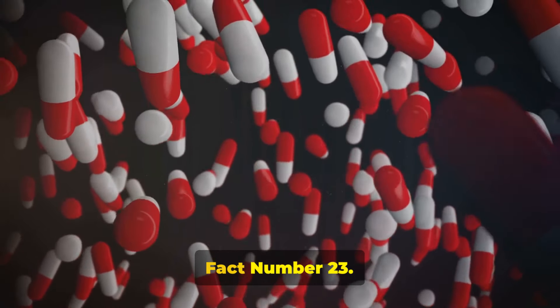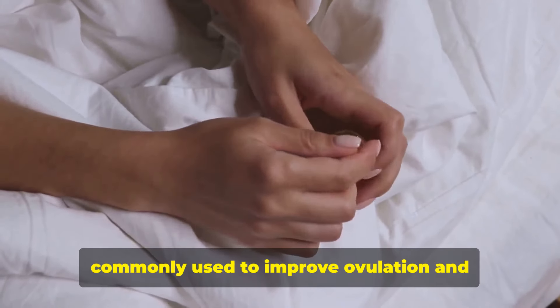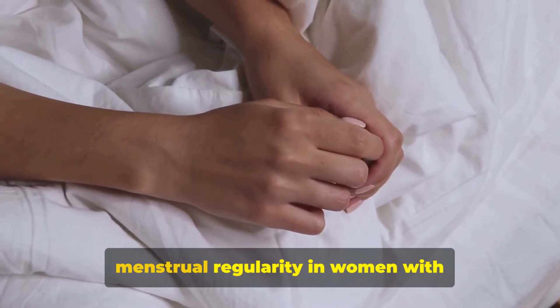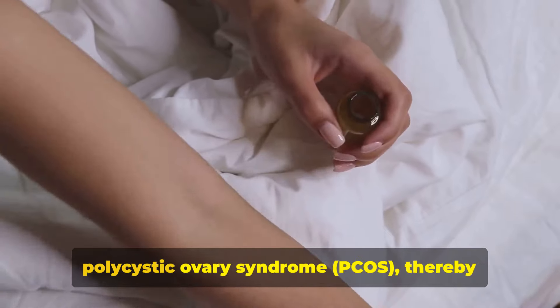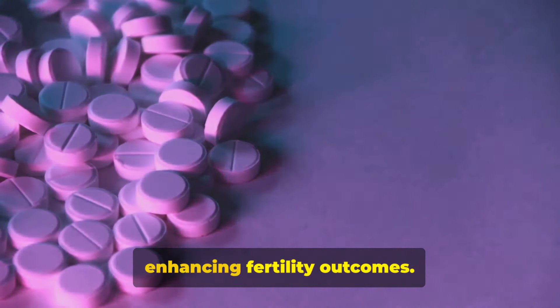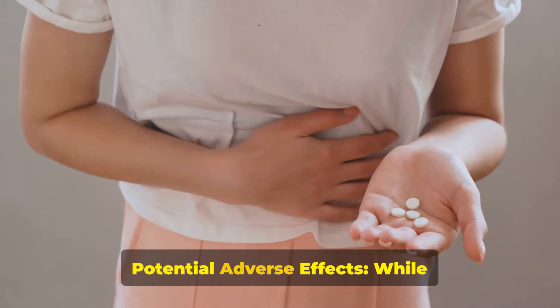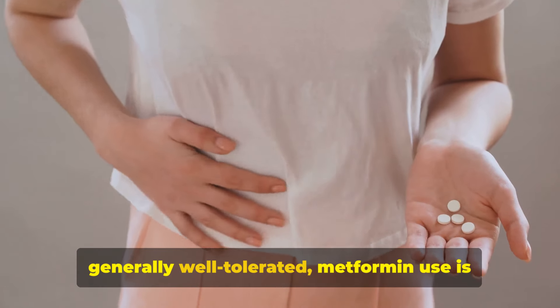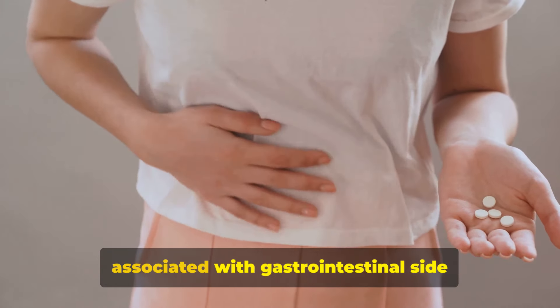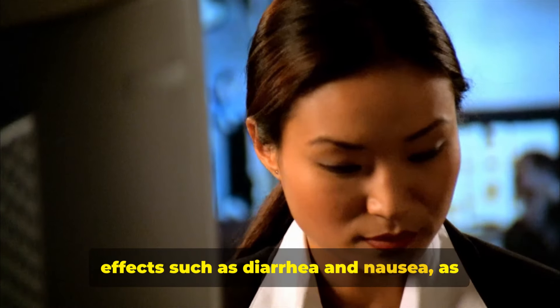Fact number twenty-three: fertility enhancement. Metformin is commonly used to improve ovulation and menstrual regularity in women with polycystic ovary syndrome (PCOS), thereby enhancing fertility outcomes. Fact number twenty-four: while generally well tolerated, metformin use is associated with gastrointestinal side effects such as diarrhea and nausea, as well as rare but serious complications such as lactic acidosis, necessitating careful monitoring especially in vulnerable populations.